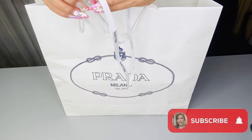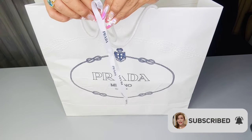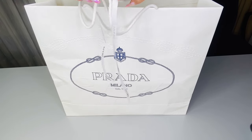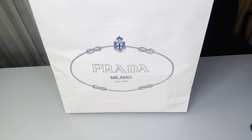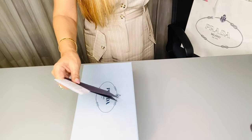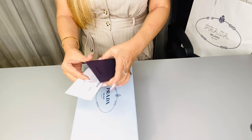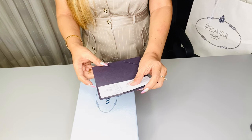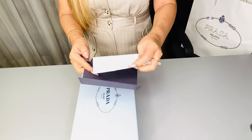I don't usually buy Prada items, but I was looking for a pair of shoes — actually a white one for the summer. The price, by the way, was 64,000 pesos.